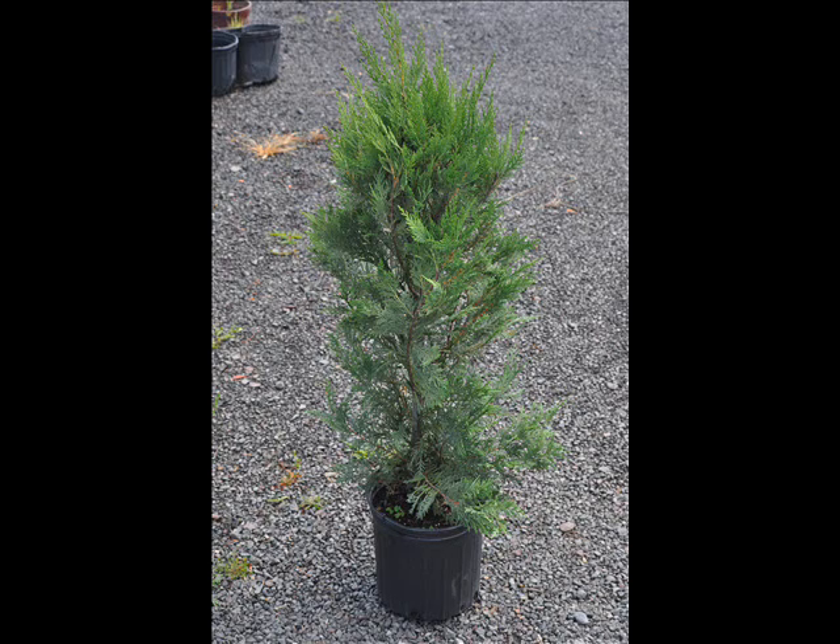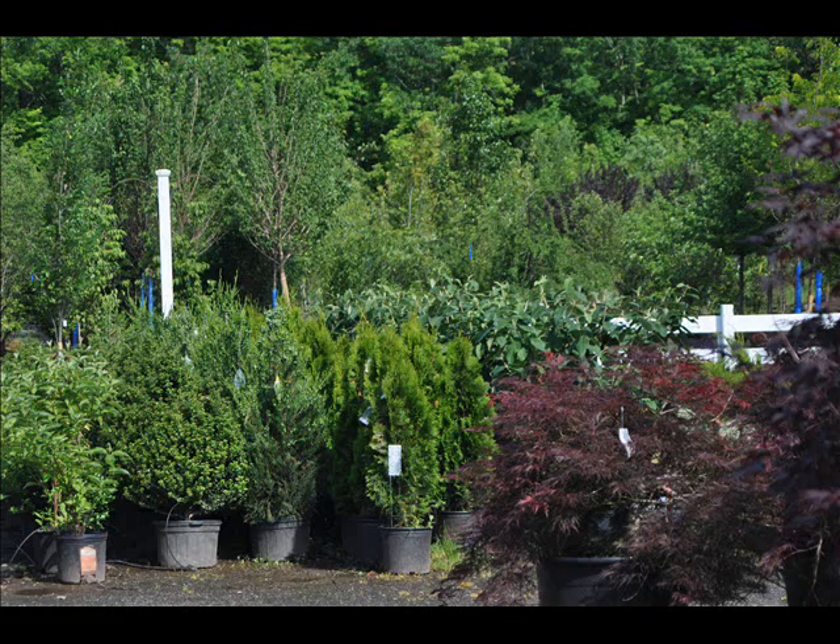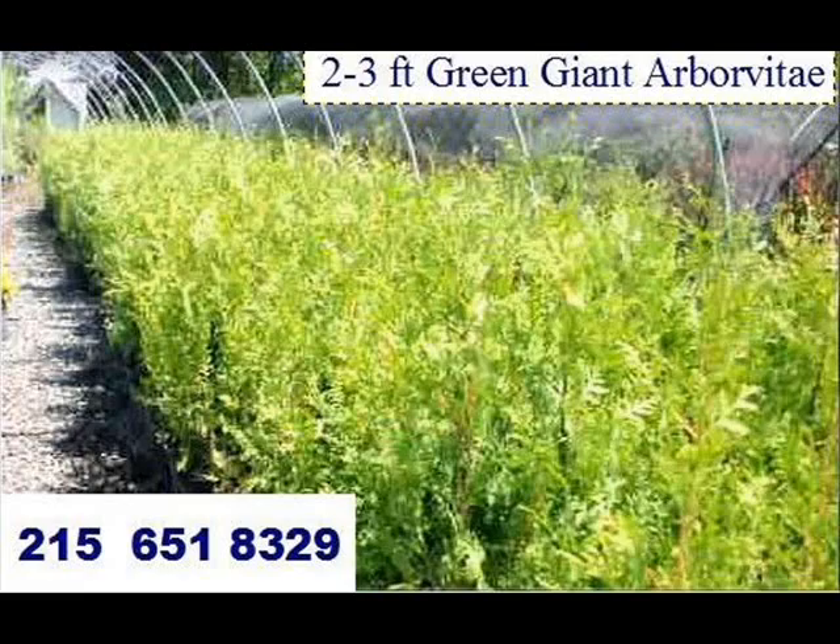We can supply you with small liners to plant out in your yard, and you can use your yard as a demonstration place for your customers to come and see what kind of materials you can supply them. We can supply you with materials which you can then resell.